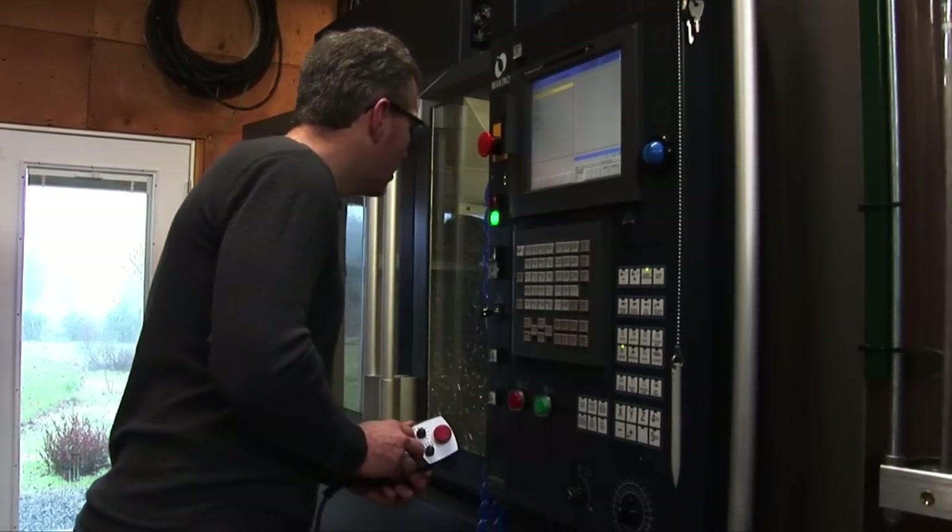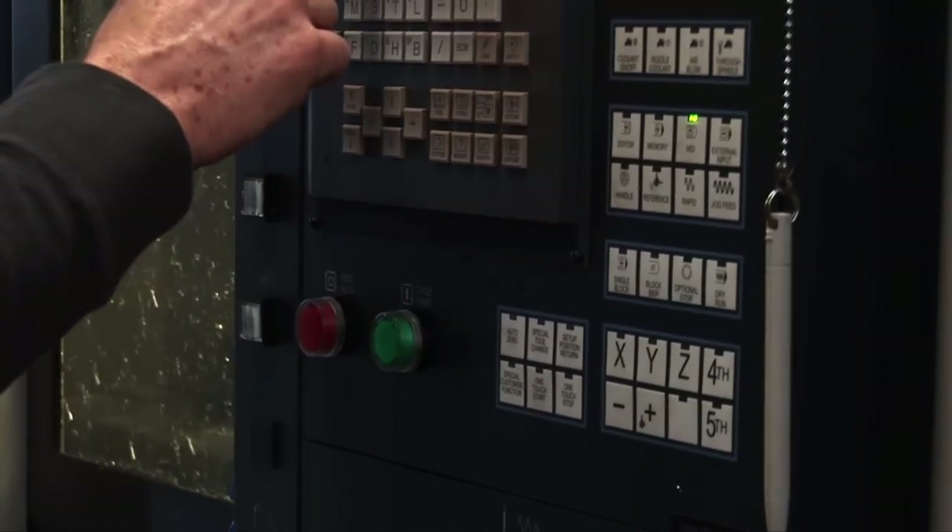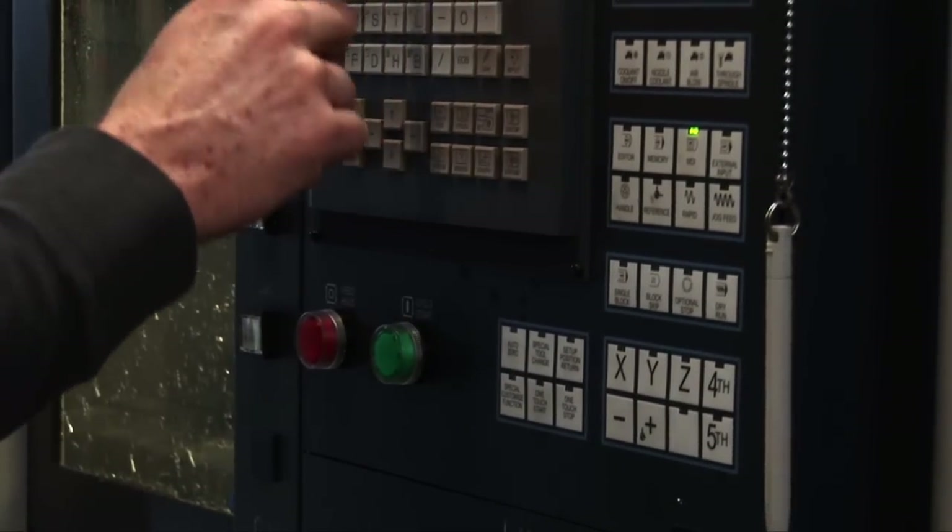I think to be competitive in today's marketplace you have to be able to deliver parts on short lead times and at costs that are acceptable to the customer. It boils down to flexibility — the horizontal machining center has allowed me to accomplish both.